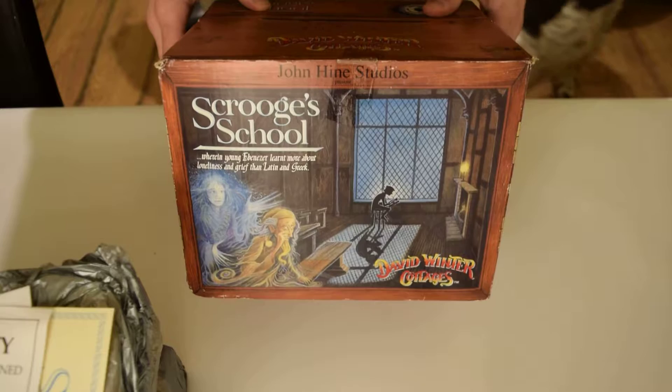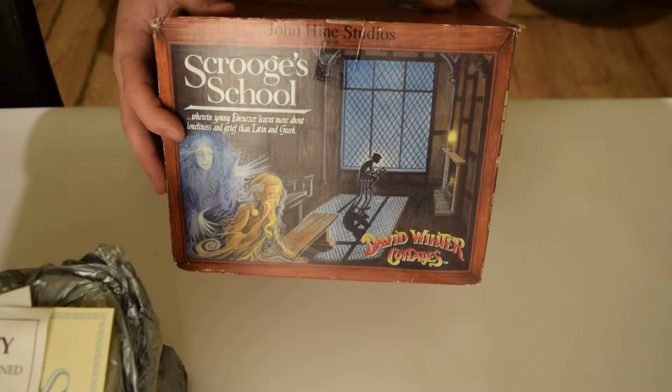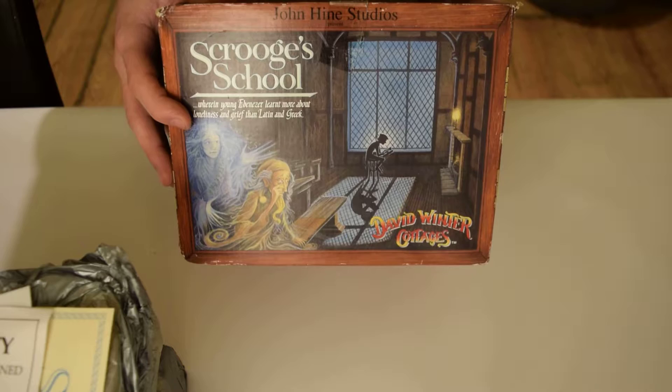Hello ladies and gentlemen and welcome to the David Winter Collectibles YouTube channel. I'm showcasing all my David Winters that I'm going to be selling, and this is the first one I wanted to show off — it's the Scrooge's School, and I think this is an absolute beauty.